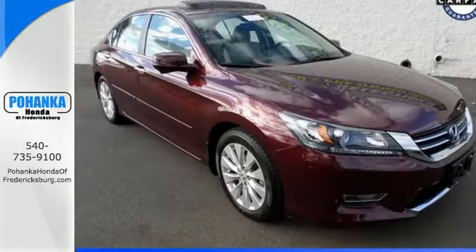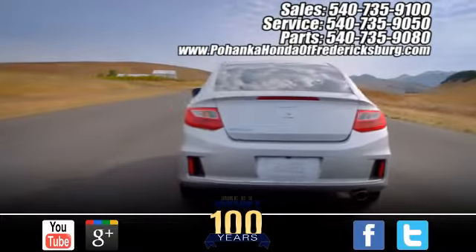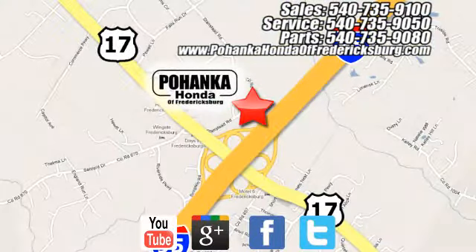Take this 2013 Accord for a test drive today. Pohanka Honda of Fredericksburg is a great place to buy a car, conveniently located at 60 South Gateway Drive in Fredericksburg.